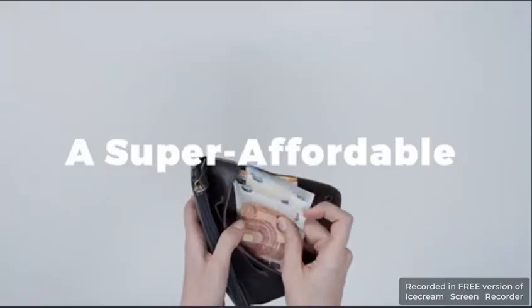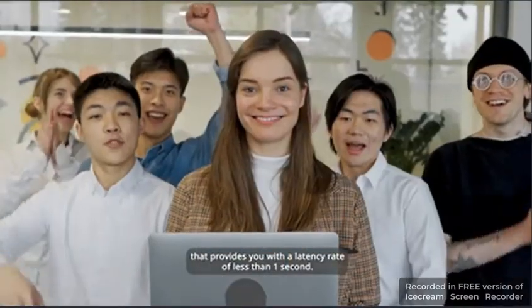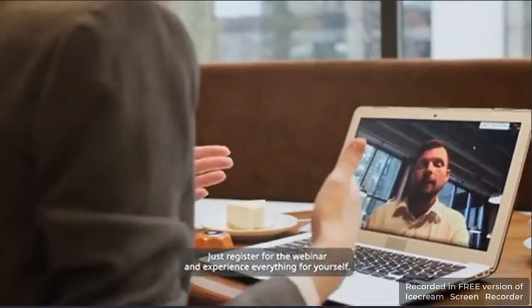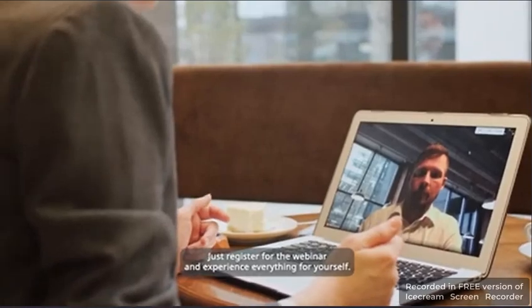In this live training, we are going to show you a super affordable alternative that provides you with a latency rate of less than 1 second. Don't believe me? Just register for the webinar and experience everything for yourself.